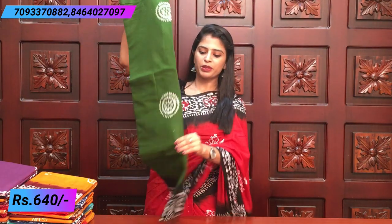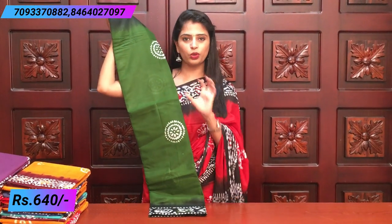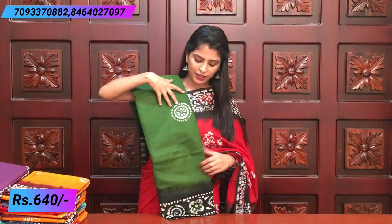Nice green and black color. Same like the red and black, but green and black. The prints are different — here there are round prints, and there are also floral prints. The pattern is the same overall; just the prints are different.